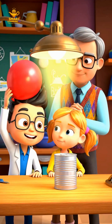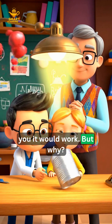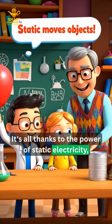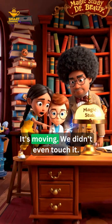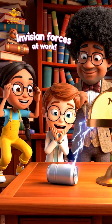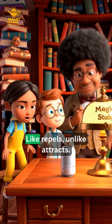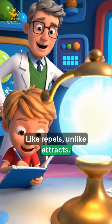I told you it would work. But why? It's all thanks to the power of static electricity, Ava. It's moving! We didn't even touch it! That's because of invisible electric forces. Like repels, unlike attracts.